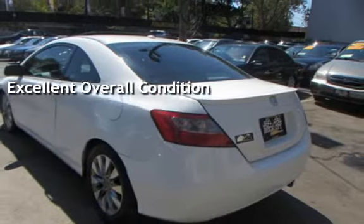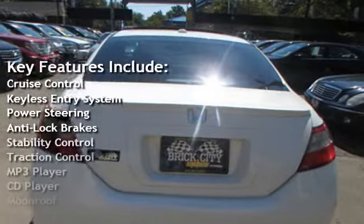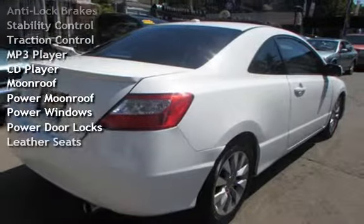Key features include cruise control, keyless entry, power steering, anti-lock brakes, stability control, traction control, MP3 player, and CD player.